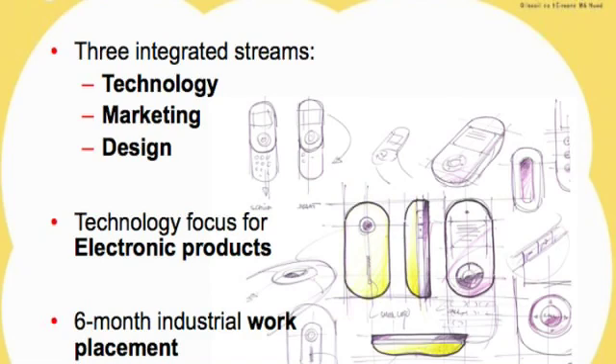So you do marketing throughout the four years, you do technology, which is all the science, maths, and engineering, and then the design as well. And obviously nowadays, most products are electronic, have some sort of electronic components, so we also teach you the basics of electronics so you're aware of it.